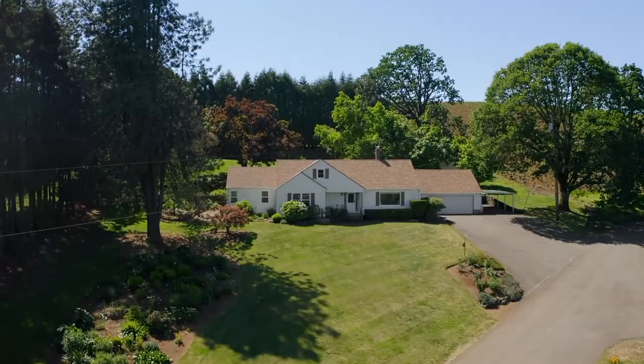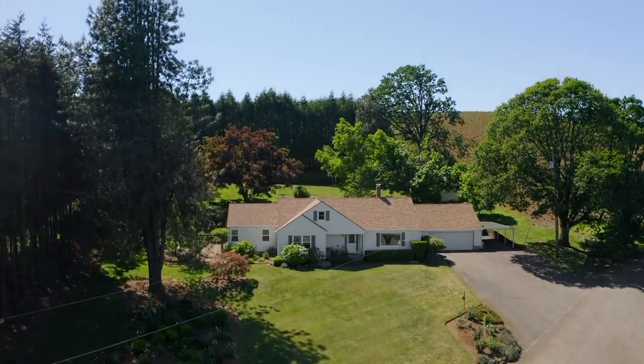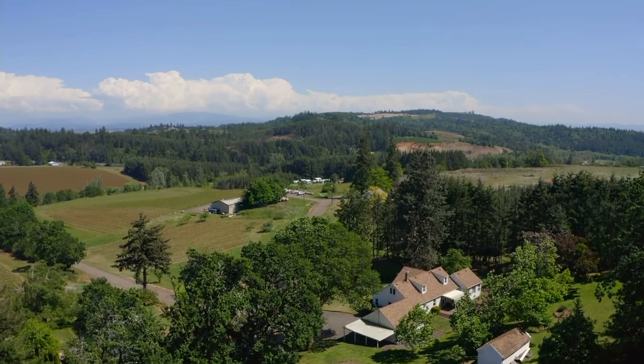Space to create and explore — wonderful solitude and tranquility from the fields that surround you. It's all here, ready for you to call home.